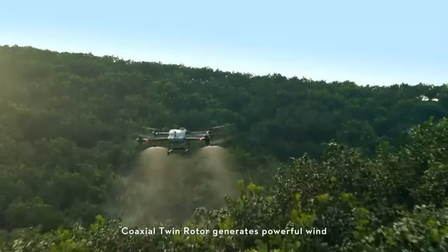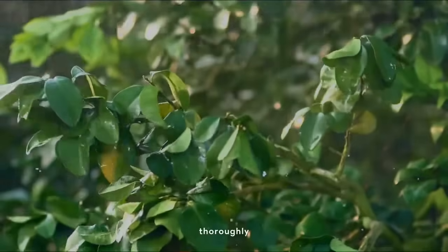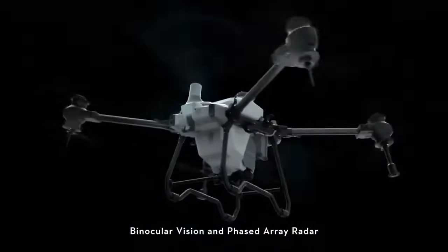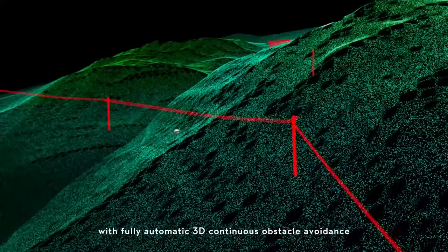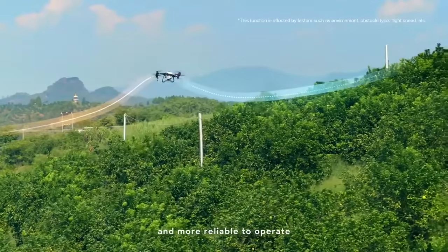The coaxial twin rotor generates powerful wind, allowing insecticides to penetrate trees thoroughly. Binocular vision and phased array radar form a spatial intelligence sensing system with fully automatic 3D continuous obstacle avoidance, enabling safer flight and more reliable operation.